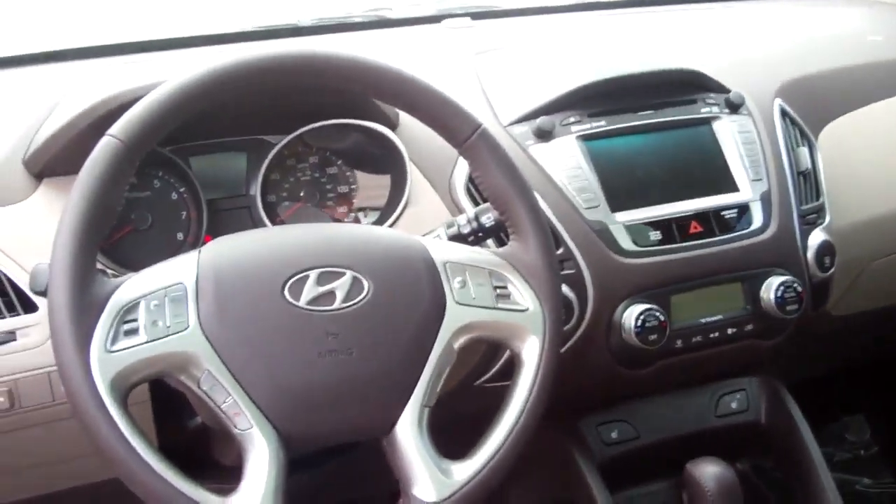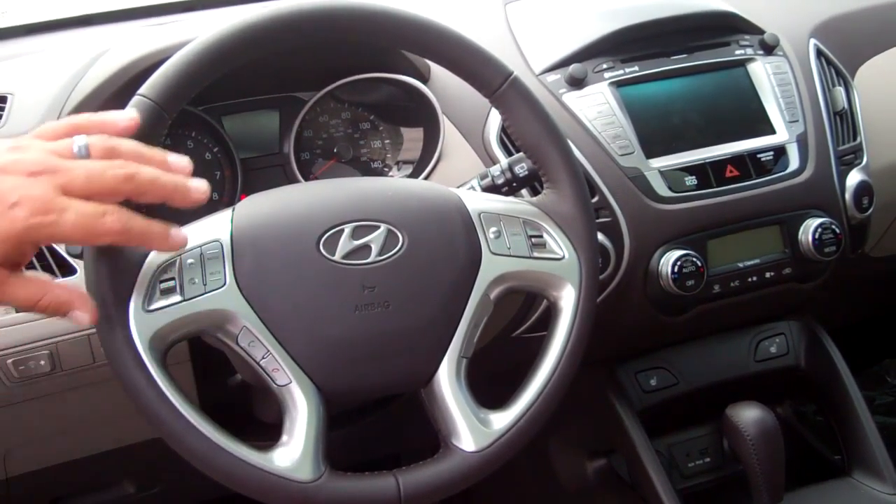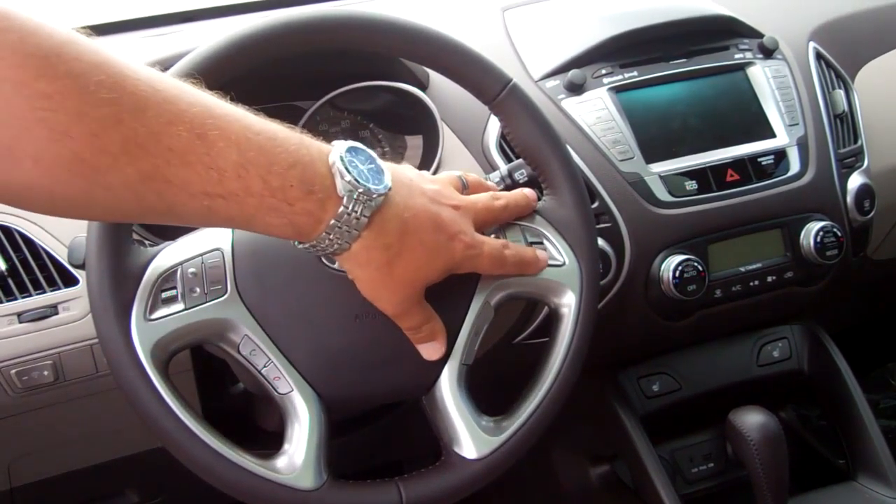As you can see, this vehicle is loaded. It's got power seats, heated seats, you've got Bluetooth on your steering wheel, all your volume and mode controls for your stereo system. You've also got cruise.